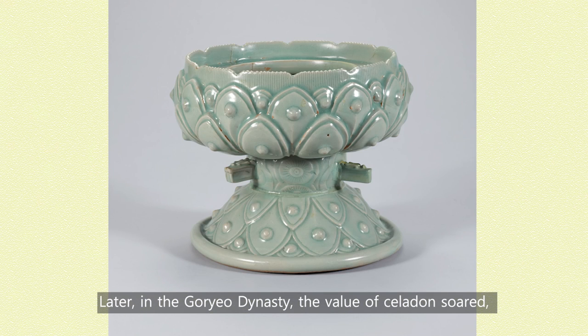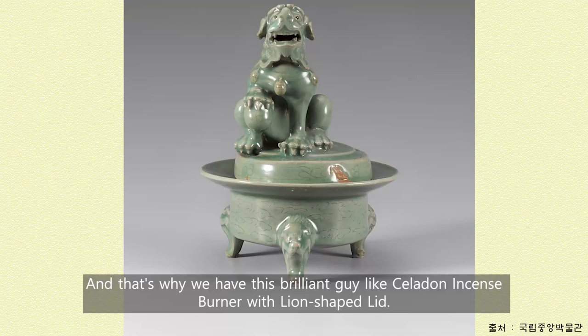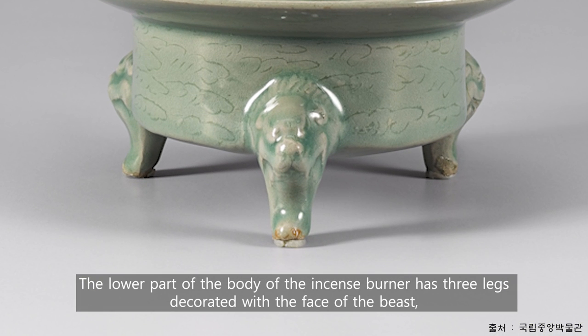Later, in the Goryeo dynasty, the value of celadon soared, and incense burners began to be made of celadon. And that's why we have this brilliant piece — the Celadon incense burner with lion-shaped lid. The lower part of the body of the incense burner has three legs decorated with the face of the beast, and the body is engraved with cloud patterns.